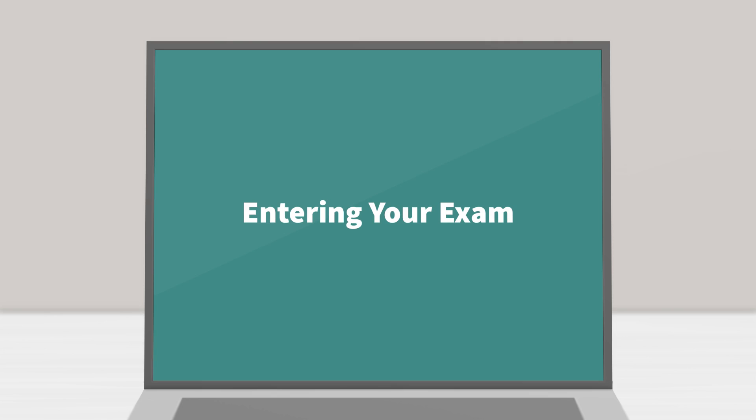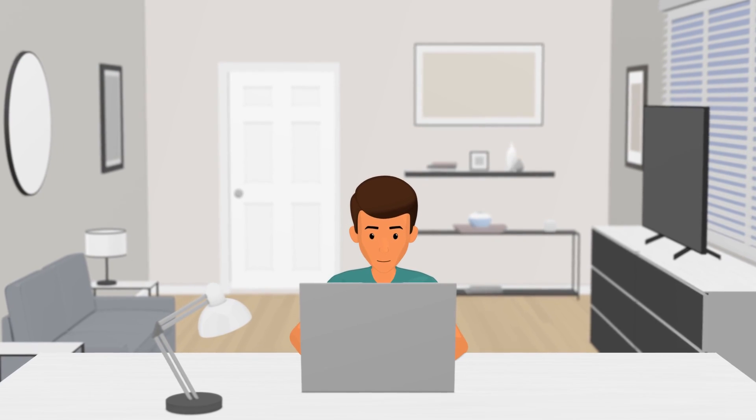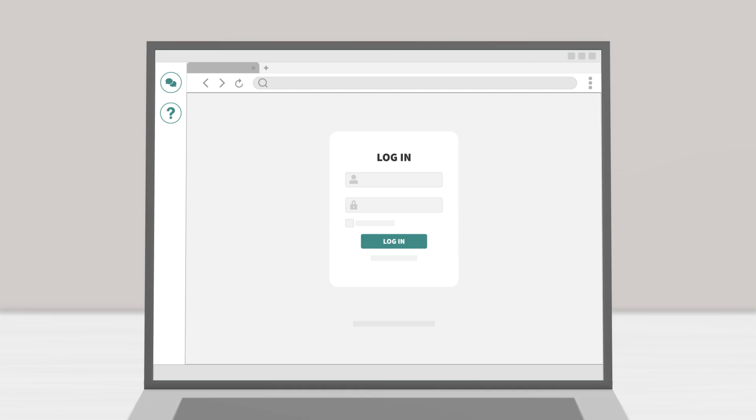Entering your exam. Once you have completed the ProctorU pre-checks, the password for your exam will be automatically injected into your Learning Management System and you will begin your exam.